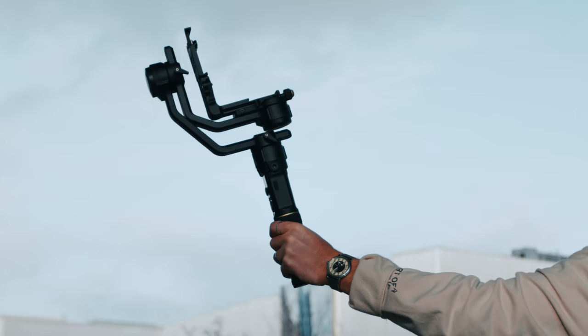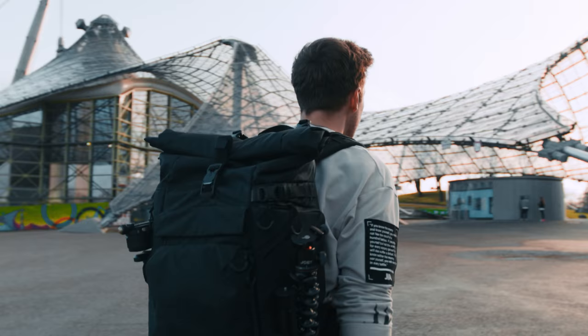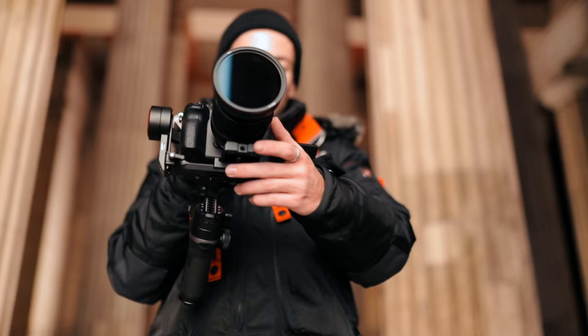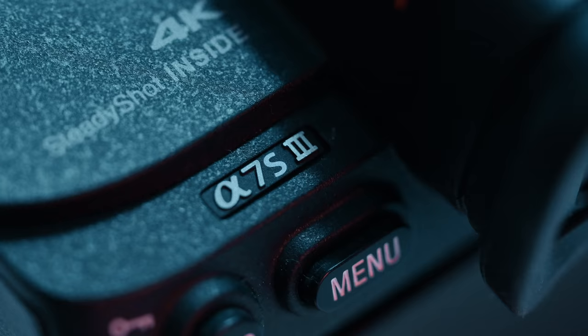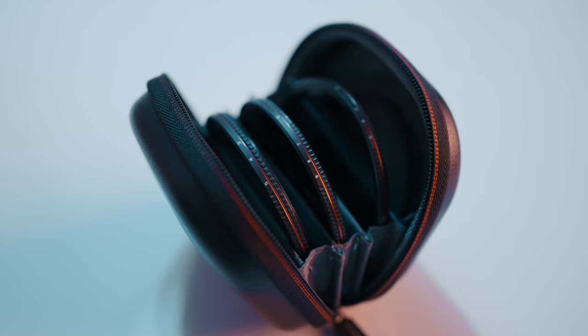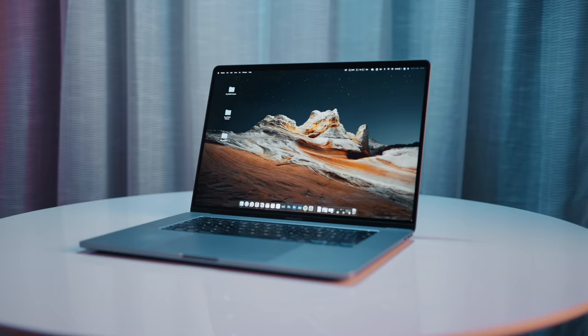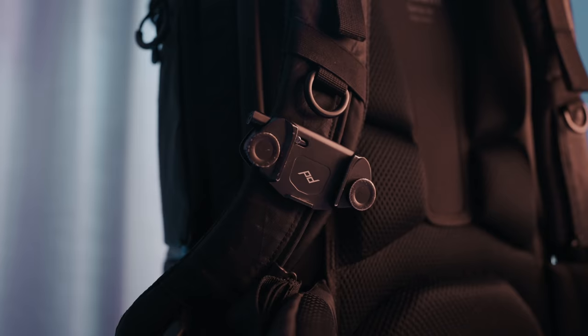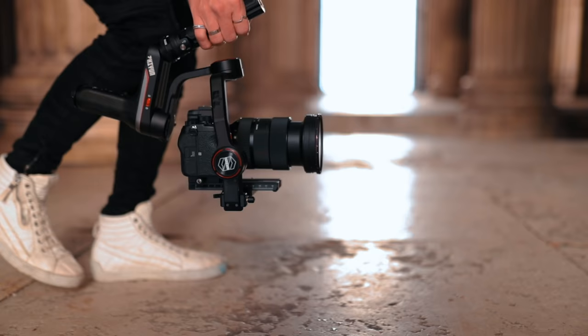Today we talk about gear. Oh boy, it's finally time. More specifically, we're going to talk about every essential piece of equipment that makes it into my camera bag for most of my shoots: my camera, lenses, filters, microphones, gimbals, tripods, drone, laptop, and all of the tiny accessories that make your life as a filmmaker a whole lot easier, so you can get the perfect shots.